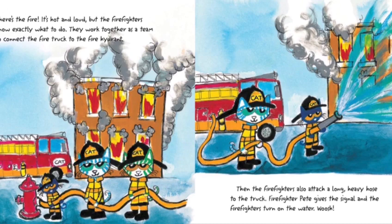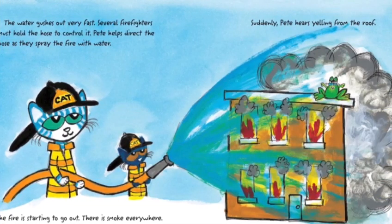There's the fire. It's hot and loud. But the firefighters know exactly what to do. They work together as a team to connect the firetruck to the fire hydrant. Then the firefighters attach a long heavy hose to the truck. Firefighter Pete gives the signal and the firefighters turn on the water. Whee! The water gushes out very fast, and several firefighters must hold the hose to control it. Pete helps direct the hose as they spray the fire with water. The fire is starting to go out.